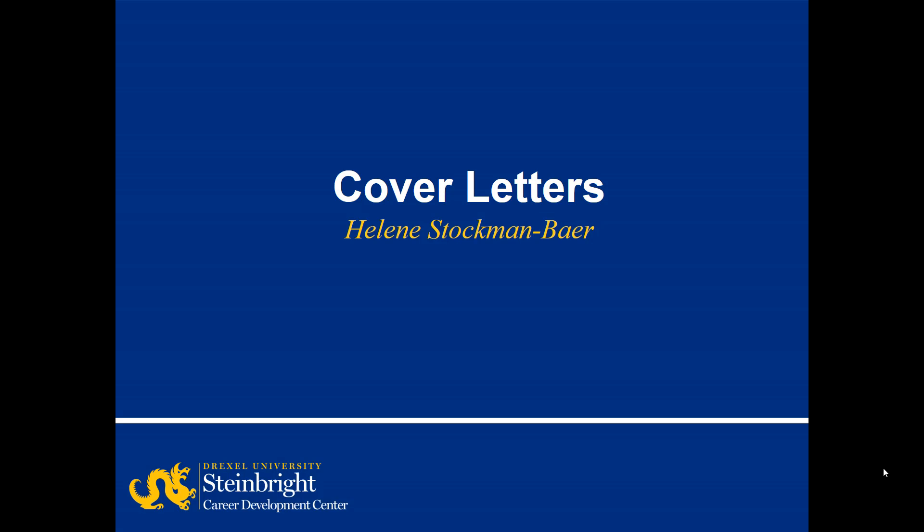My name is Helene Stonkman-Bayer. A question I'm asked in almost every meeting is, do I need a cover letter? The answer is yes. I'm going to talk about why you should have a cover letter, the format of a cover letter, and the information that's included.